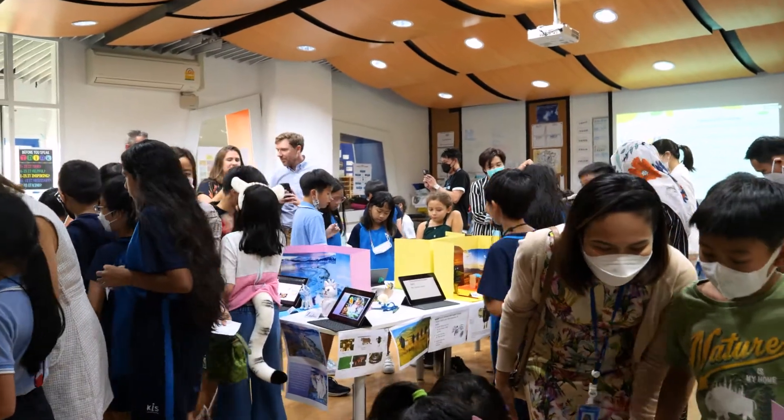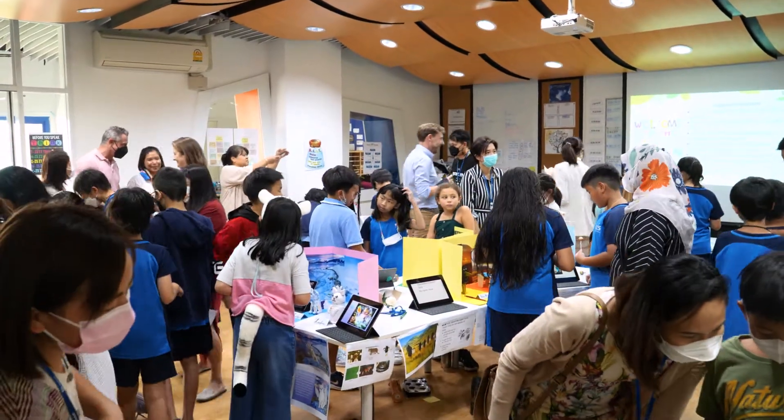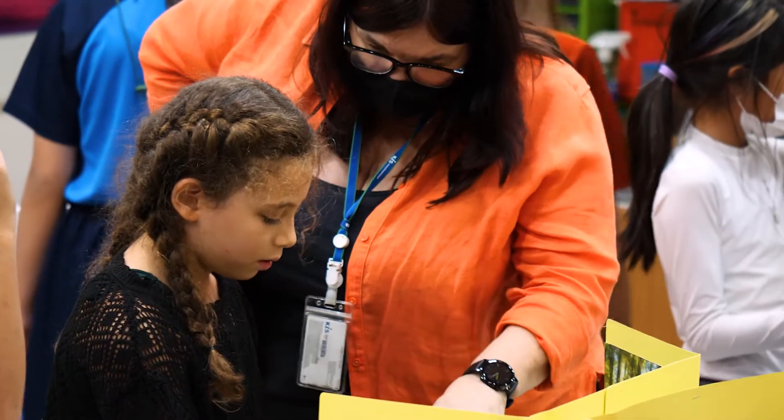Our students and parents were able to come watch the presentations through a mini exposition that is going to get them ready for the grade five exhibition next year.